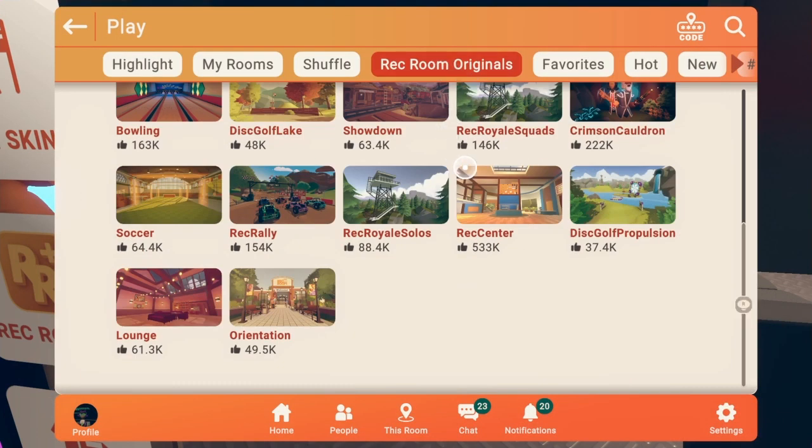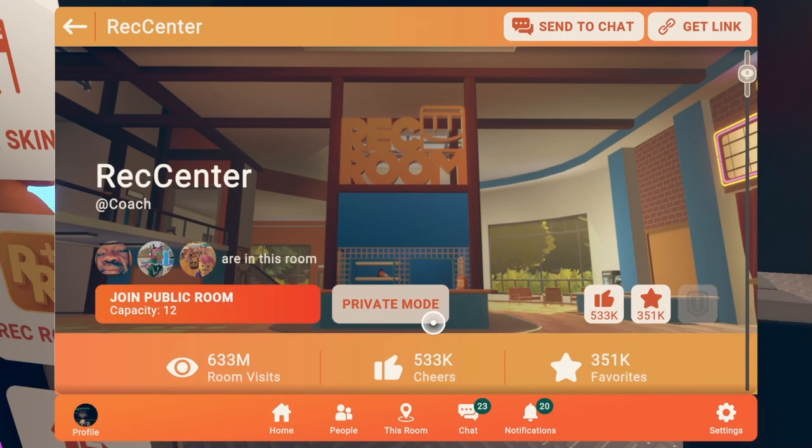Anyways, enough of me talking about that. Let's go check out the rec center and see what items are new and what items are old.